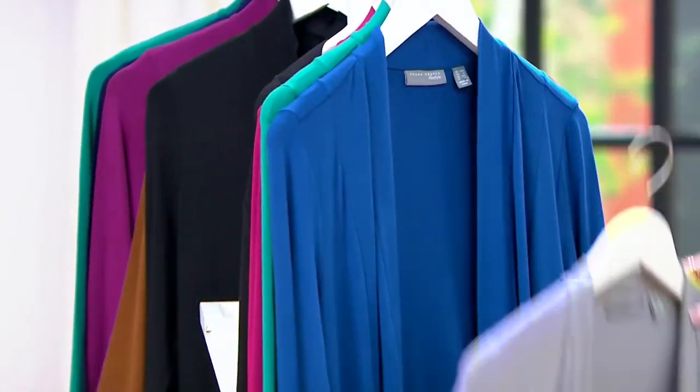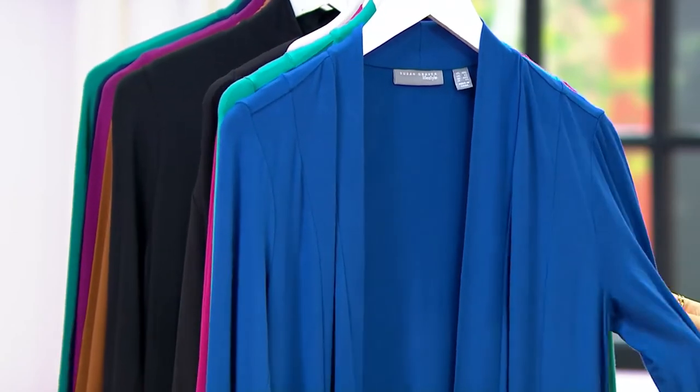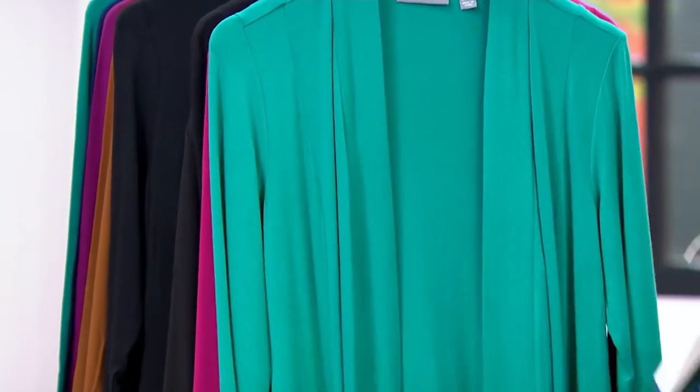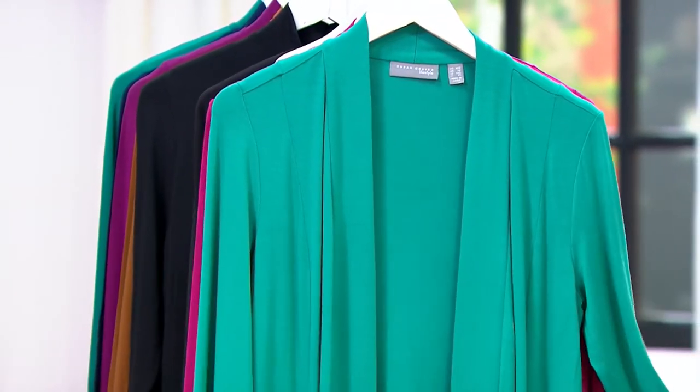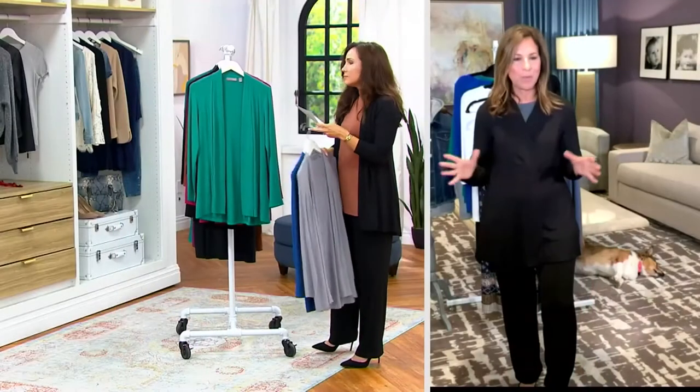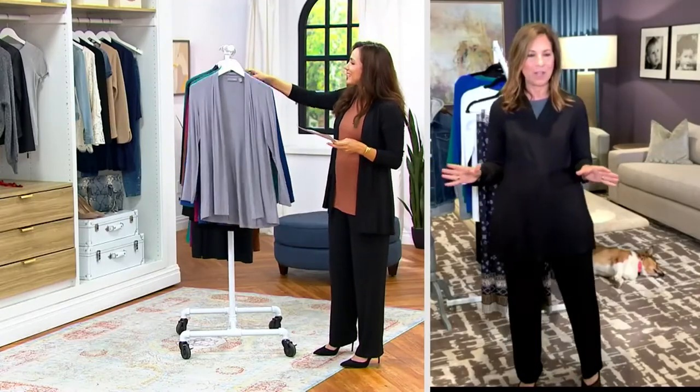And then we have Midnight Indigo, which is really more of a deeper cobalt. And here's your Evening Green, which is just stunning — green is so popular. They're flying out the door this year. Anytime we show anything in green, it's the first color to sell out.